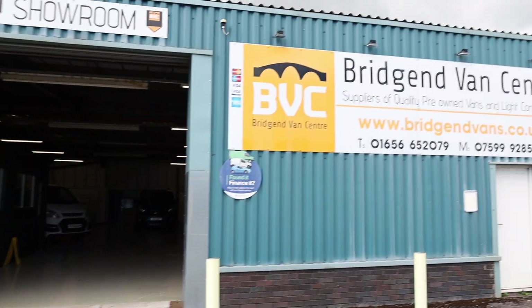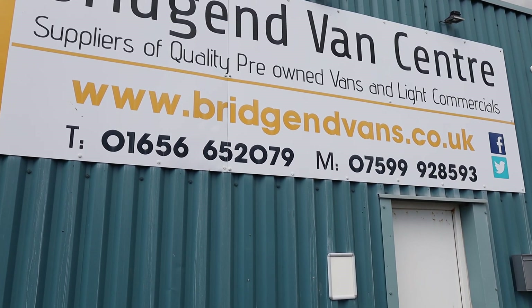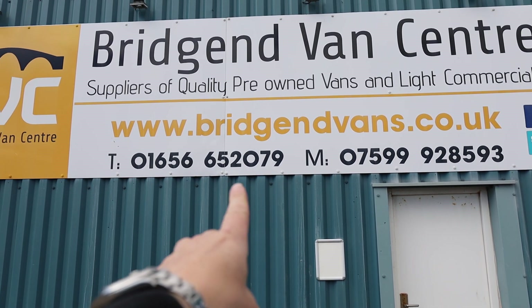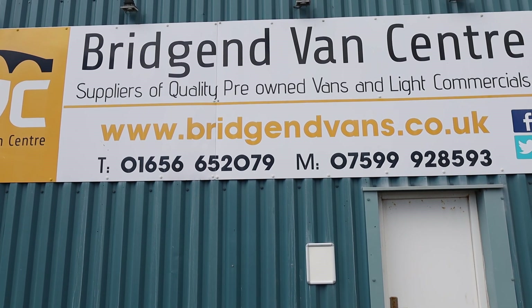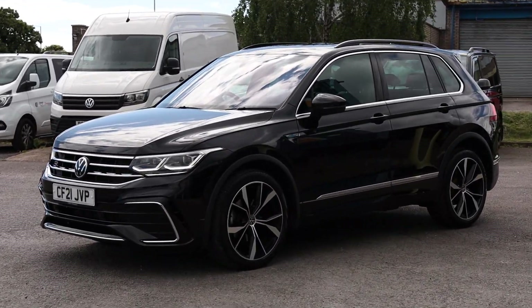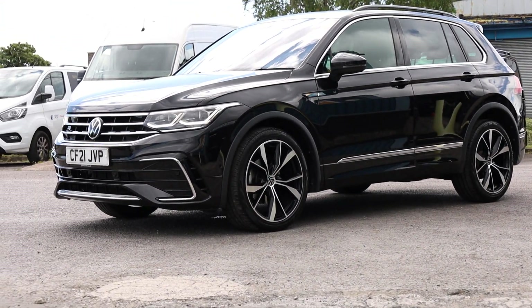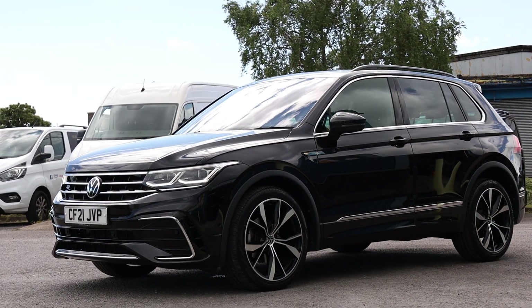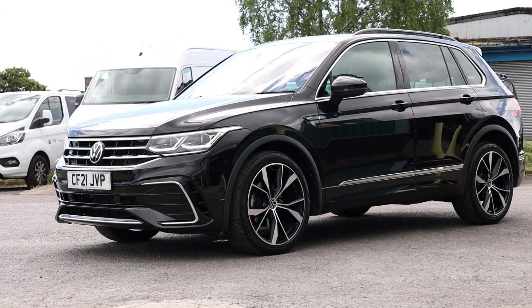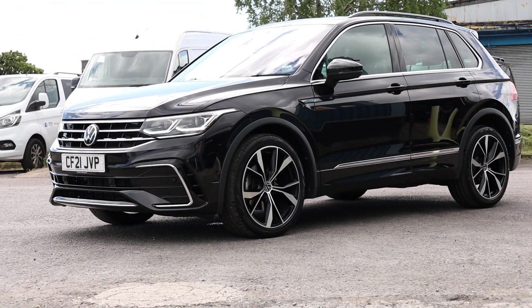If you'd like to see the full advert for this vehicle, including all the photography, please head over to our website, bridgeendvans.co.uk, where you'll find the full description, photography, and price. We welcome enquiries on either of the numbers listed at the bottom. We can arrange delivery of all our vehicles, including this one, at very competitive rates, and that is nationwide. We can also offer finance at very competitive rates, for a limited company or a private individual. PCP deals can be arranged on a vehicle of this age, and we can take cars or vans in part exchange. Thank you very much for watching.